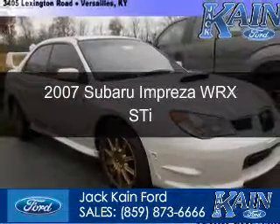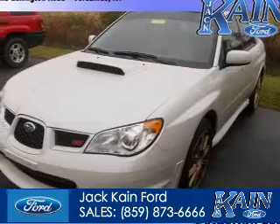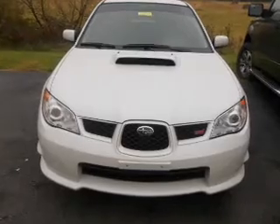This is a used 2007 Subaru Impreza. It's powered by all-wheel drive, a 2.5-liter four-cylinder engine, and a six-speed manual transmission.